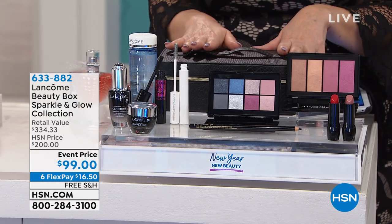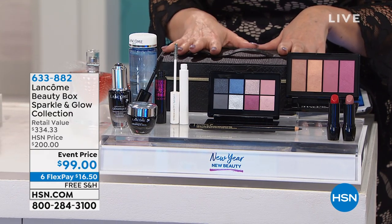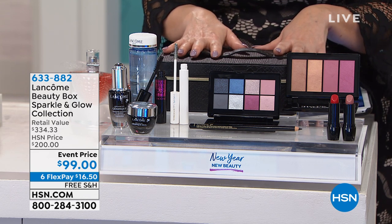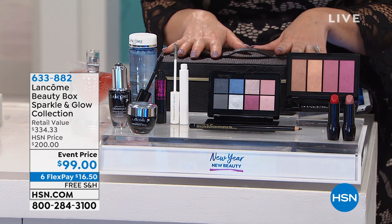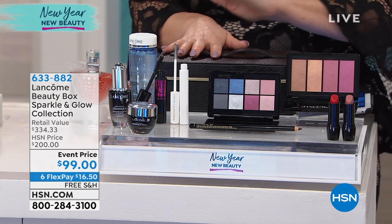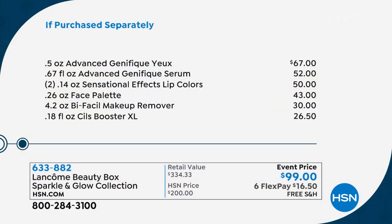$16.50 with free shipping and handling on six flexible payments. The retail value is $334.33. I know we have an 'if purchased separately' price, Rob. This is a two-pager because you're getting so much stuff. You're getting Genifique, the eye cream and the serum, and two luxury lipsticks. That alone is $50. Wrap your mind around that.